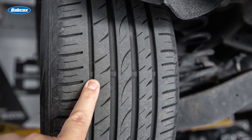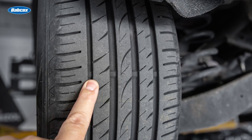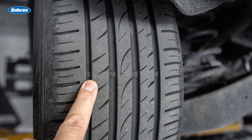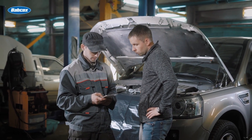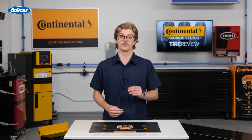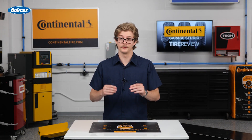For your technicians in the shop, reading wear patterns is a diagnostic skill just as much as it's a sales opportunity. Being able to explain what a worn tire is showing you can help make the case to sell alignment or ride control replacement, and help promote proper inflation.